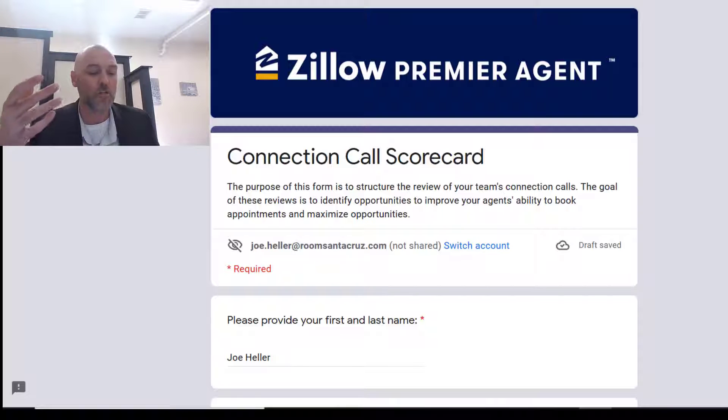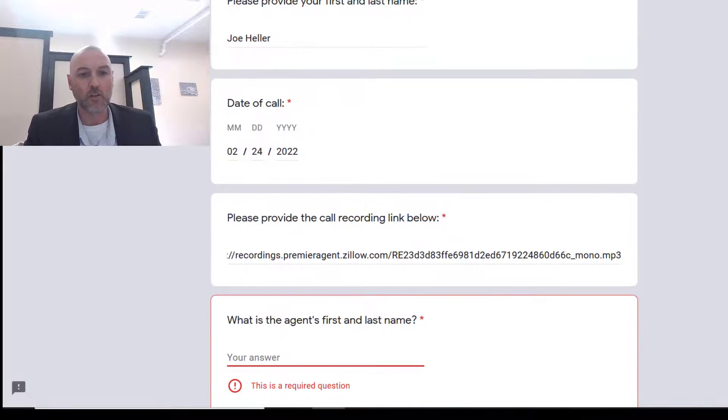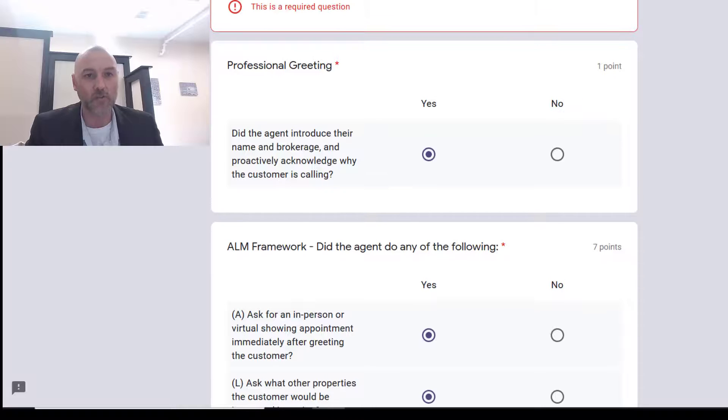This is kind of complicated maybe, but if you look on the screen here you can see what they're asking for. Basically we put in the agent's name and then we start from here — professional greetings. Look right here guys, this is the first question: did the agent introduce their name, their brokerage, proactively acknowledging why the customer is calling?